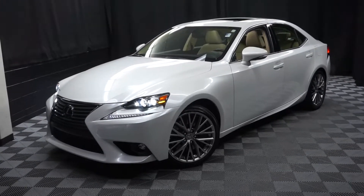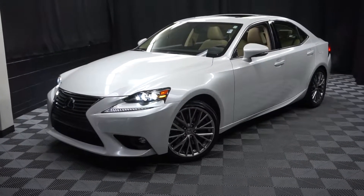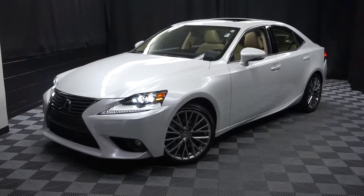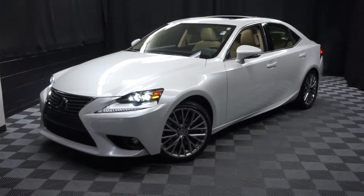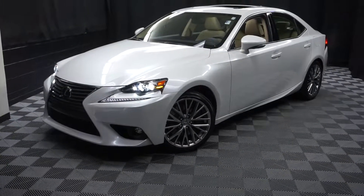When you come here at Lexus of Wilmington you do your car shopping indoors to avoid the elements of the weather. Stay warm, stay cool, stay dry — car shop inside at Lexus of Wilmington. Go to LexusofWilmington.com for more information.